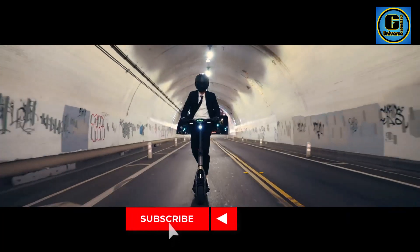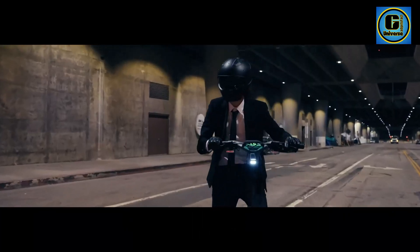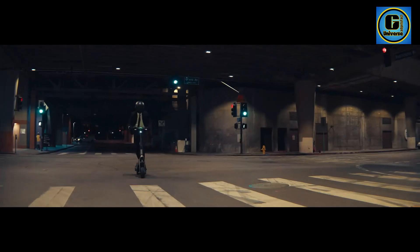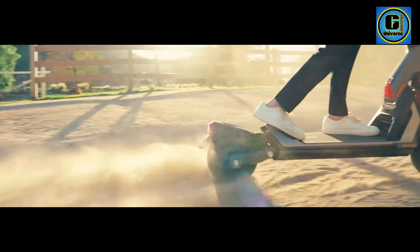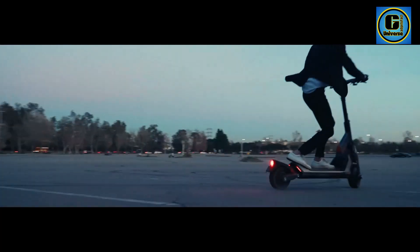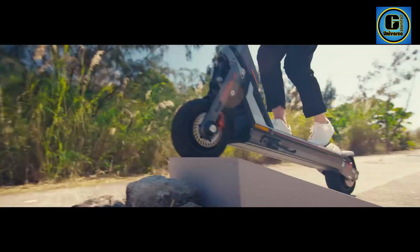With a long-lasting battery, this scooter provides an impressive range, ensuring you can tackle your daily commute without worrying about recharging constantly. Designed with user comfort in mind, the Super Scooter features large pneumatic tires that absorb shocks and provide a smooth ride even on uneven surfaces. The built-in front and rear lights enhance visibility and safety during nighttime rides.